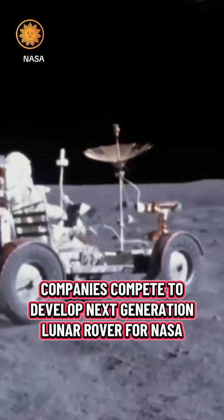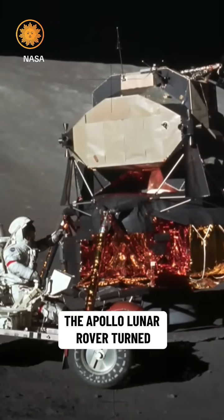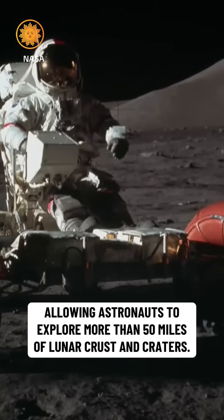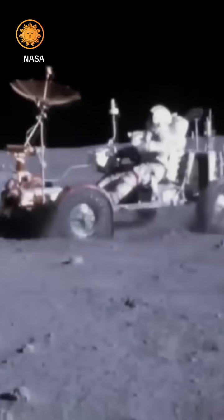It was 1971 when America's love affair with the car went lunar. The Apollo Lunar Rover turned American moonwalkers into moon drivers, allowing astronauts to explore more than 50 miles of lunar crust and craters. I'm glad they got this great suspension system on this thing.